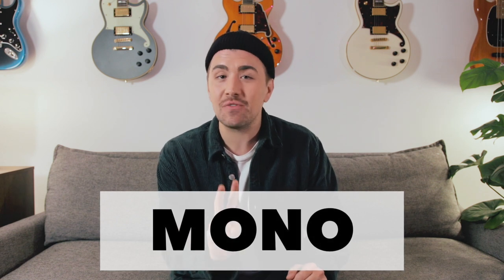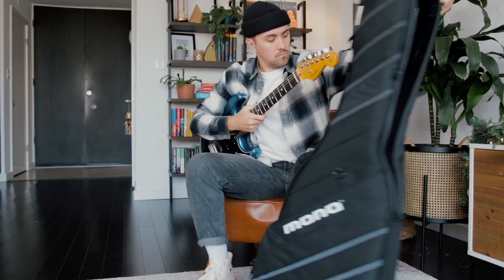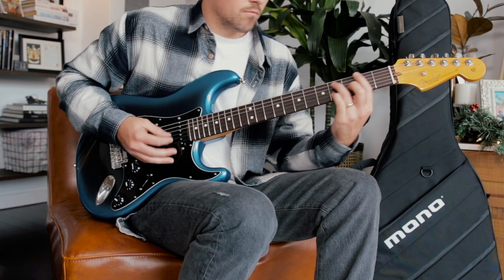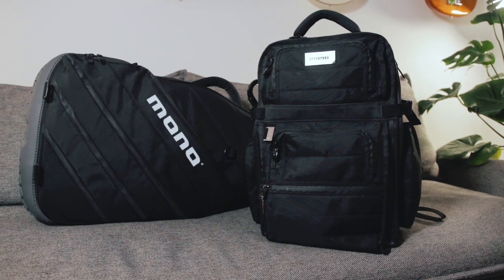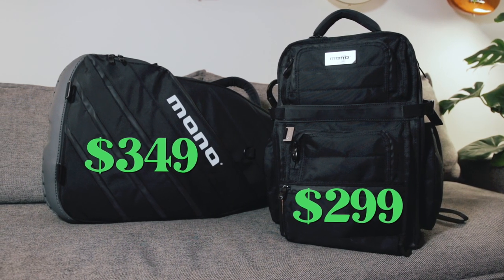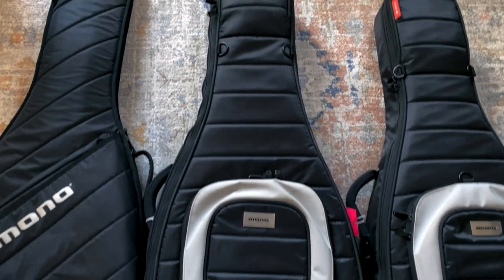Last but certainly not least, two of my favorite drops of 2021: the Mono Flyby Ultra Backpack and the Mono Vertigo Ultra Electric Guitar Case. We talked a lot about instruments and gear today, and you're gonna wanna make sure that all of your gear is protected. Mono stuff is always top quality — whether I'm going across town or across country, I know that my gear and my guitar are gonna be nice and protected. The Mono Ultra products come at a bit of a higher price point than some of Mono's other products, so I'll link up a variety of different bags and cases that I've personally used that I really like, all with that high standard of quality we know and love from Mono.